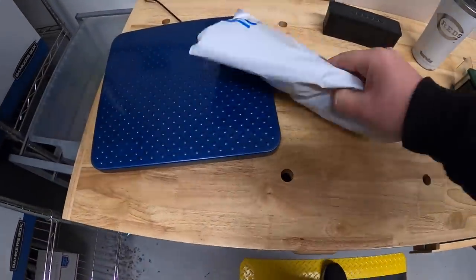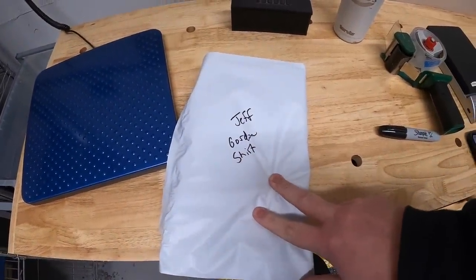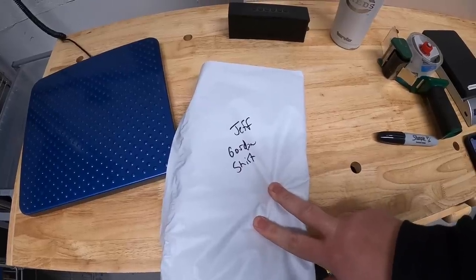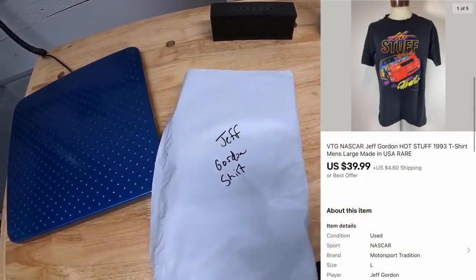First thing is right here. This is something I went ahead and pulled from my storage unit. This is a Jeff Gordon t-shirt I got from the Piqua resellers, about a month or two ago. Got right around $10 into it. That sold for $39.99 plus shipping. That shirt's going out to a viewer named David.